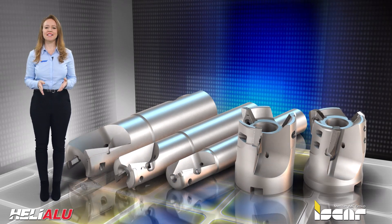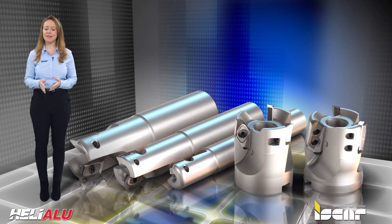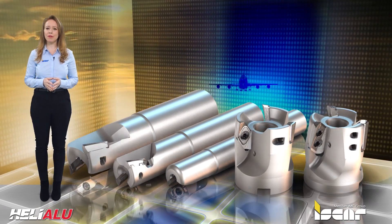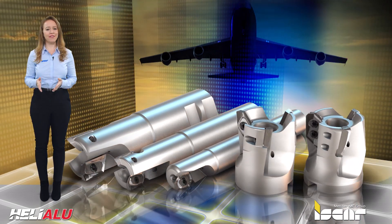The Helialu line is comprised of a large range of end mills and face mills which are specially designed for machining aluminum, mainly parts for the aviation industry.